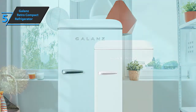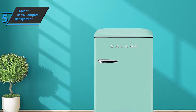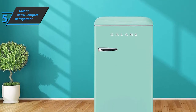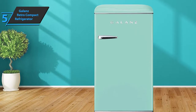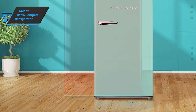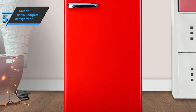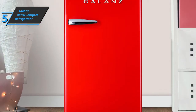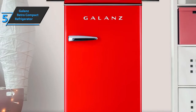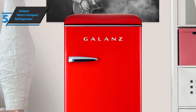Its handles are in retro style and, according to user reviews, they're quite ergonomic, comfortable, and smooth in hand when opening and closing the refrigerator. The Galanz Retro Compact Refrigerator comes in the size of 19.17 x 23.31 x 35.16 inches, while it weighs 55.1 pounds. Users are very satisfied with the price-quality ratio as well as customer service. Thumbs up from here.